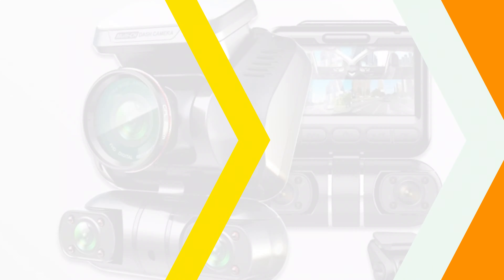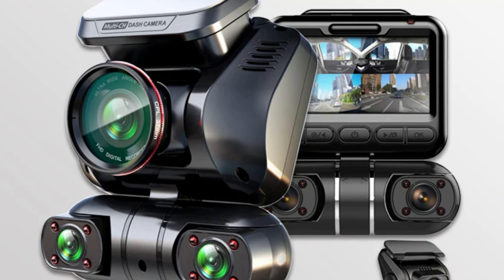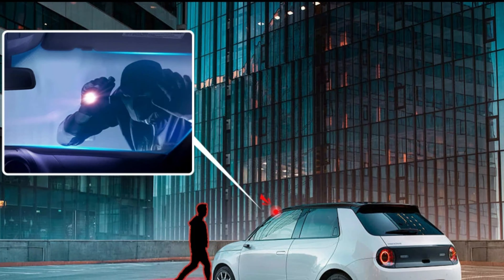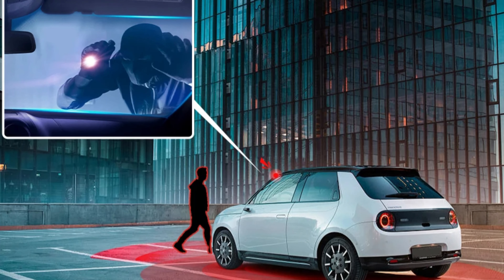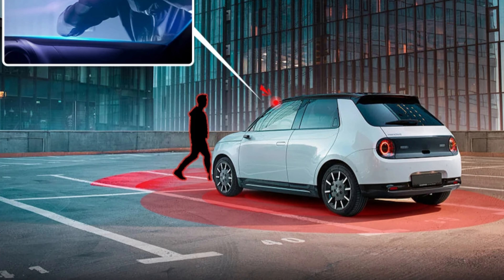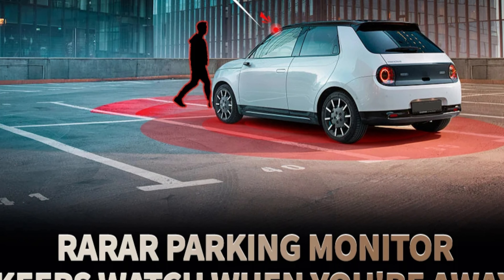The dash cam supports loop cycle recording, audio recording, and night vision with a night shot function. It also includes special anti-fog and anti-vibration, real-time surveillance, automatic white balance, wide dynamic range, Wi-Fi and Bluetooth, and a parking monitor. The dash cam comes in its original package for safe and secure delivery.